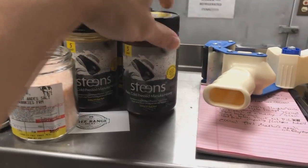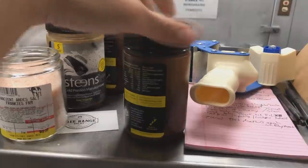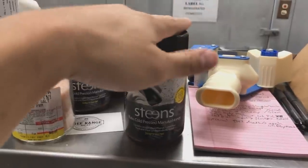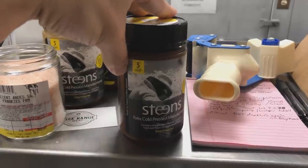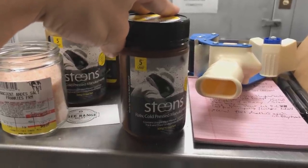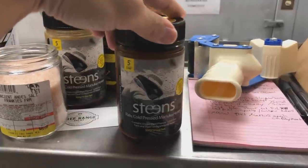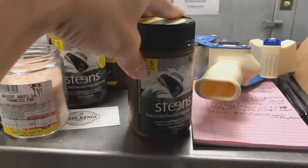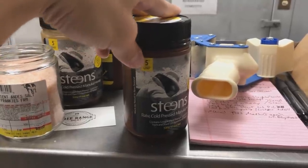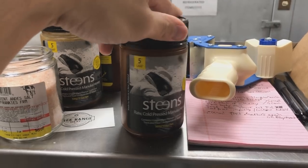This is the raw, cold-pressed manuka honey we're using right now — we might not use the same brand. If you guys haven't had manuka honey from New Zealand, it's really delicious. The UMF factor, from what I've experimented with, doesn't really matter that much. But that's one of the reasons manuka honey is so prized — once that factor goes up, which has to do with antioxidants, this stuff can get really expensive, like $70 to $89 for a jar this size.